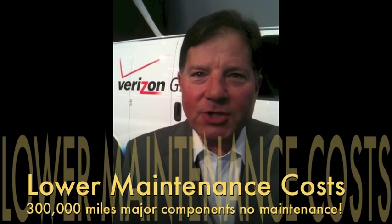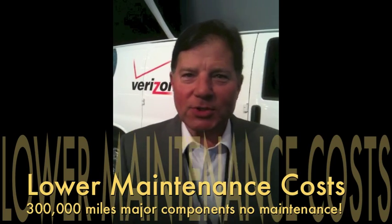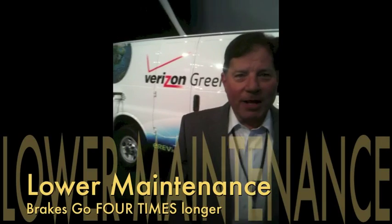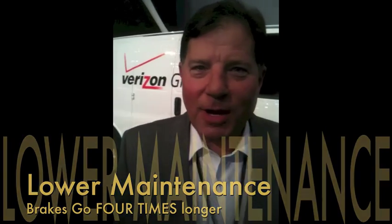Secondly, maintenance costs are significantly lower. We have no transmission. All of our major components go 300,000 miles with no maintenance whatsoever, and the brakes last four times longer because we use the traction motor and what's called regenerative braking.